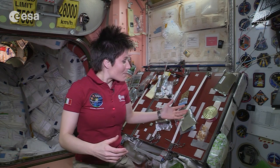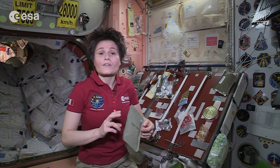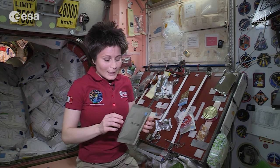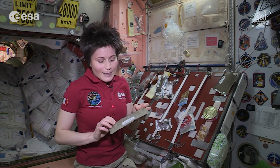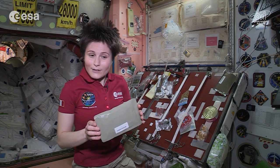I'd like to show you some ideas of healthy snacks that we have here on board the International Space Station. We have plenty of fruit. Most of the time it's not fresh fruit, unfortunately. We have fruit, for example, this citrus fruit salad in thermostabilized pouches like this one.